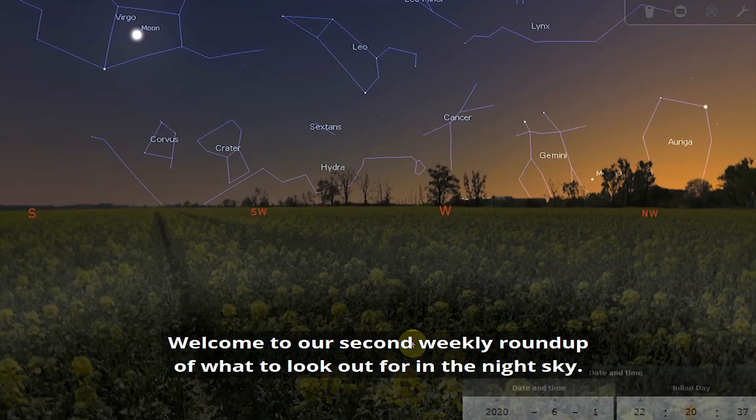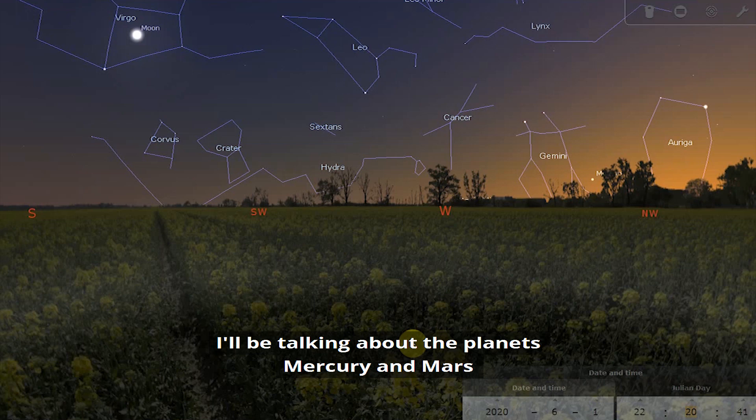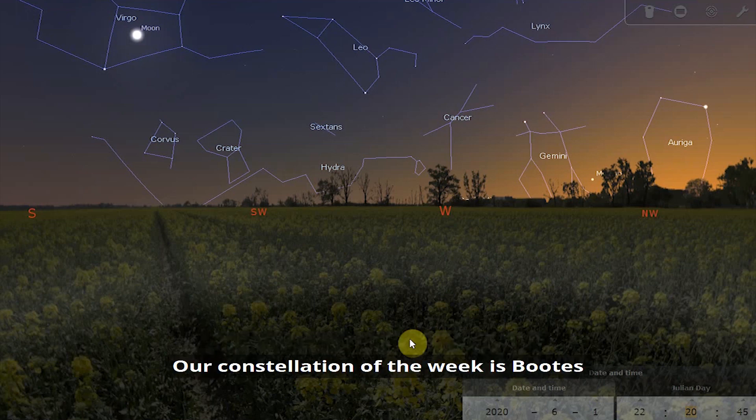Welcome to our second weekly round-up of what to look out for in the night sky. I'll be talking about the planets Mercury and Mars, along with what to look out for on the Moon this week. Our constellation of the week is Bootes, and I'll talk about how to spot it and what you can expect to find there.